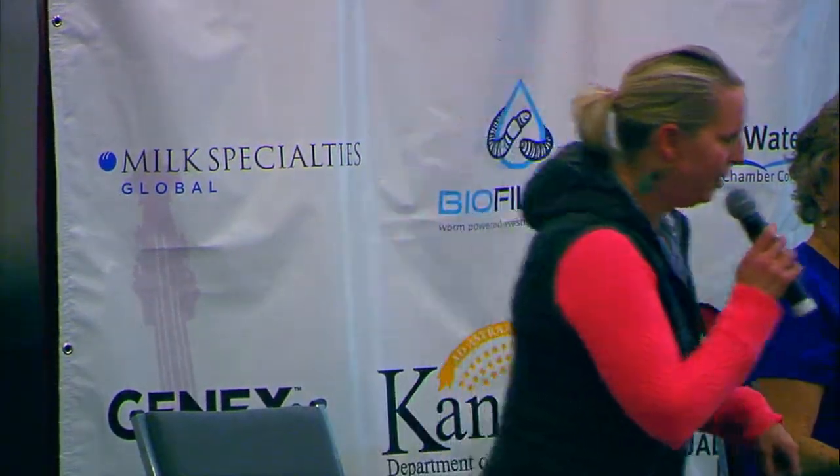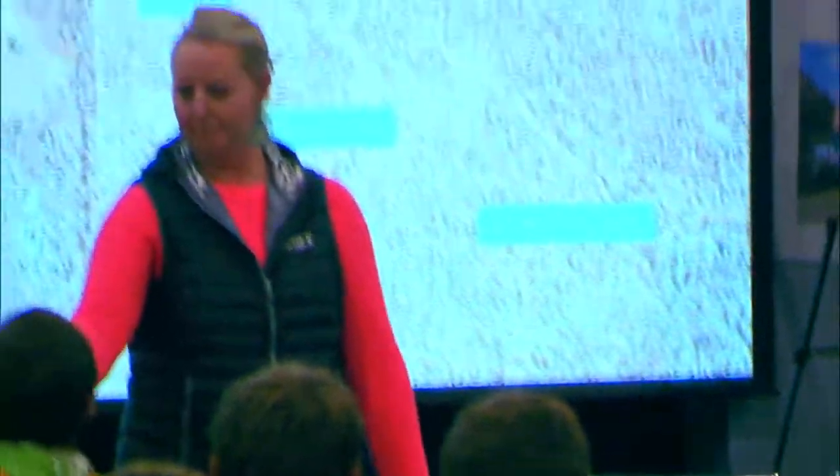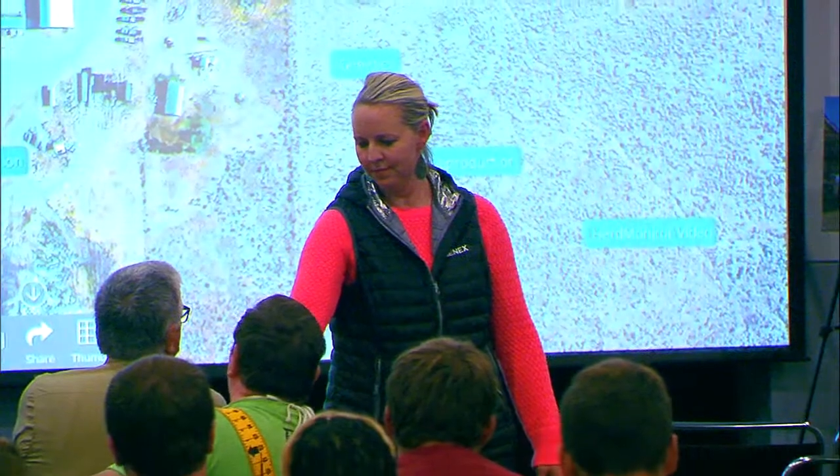We have a question right here in the front — we've got a prize for question askers. What question do you have? What is the average age of your milking herd?